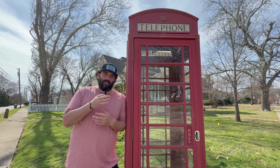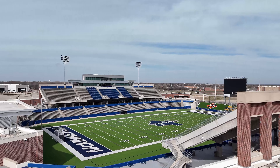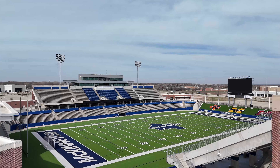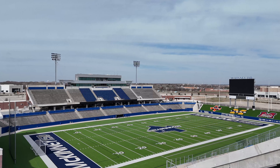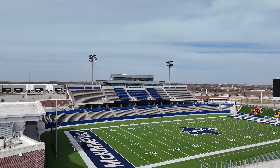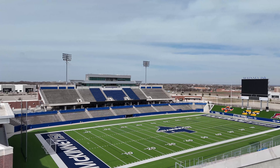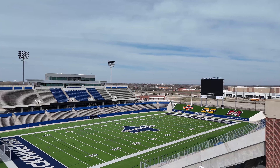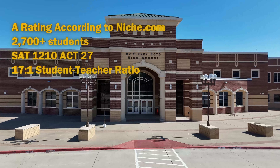Now we're going to check out the three high schools in McKinney, but first we're looking at this amazing football stadium. We're very passionate about high school football here in Texas — these school districts have built college-like facilities. This particular stadium cost $70 million to build and holds just over 12,000 fans.